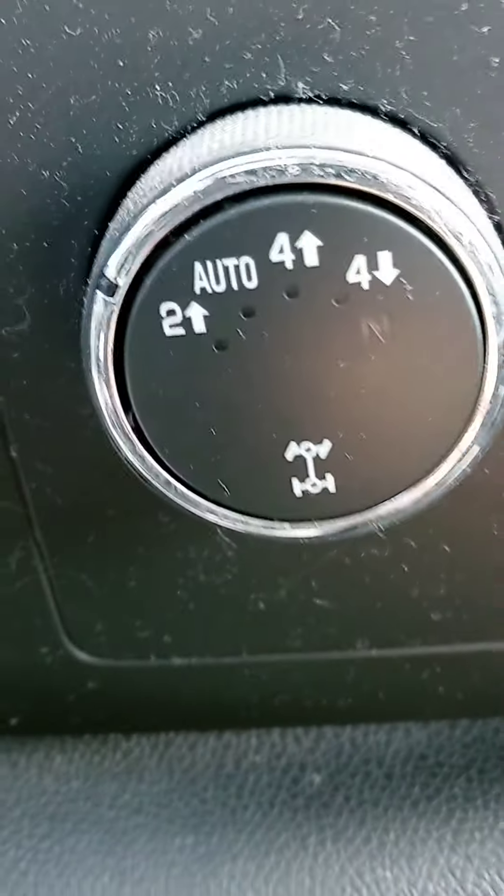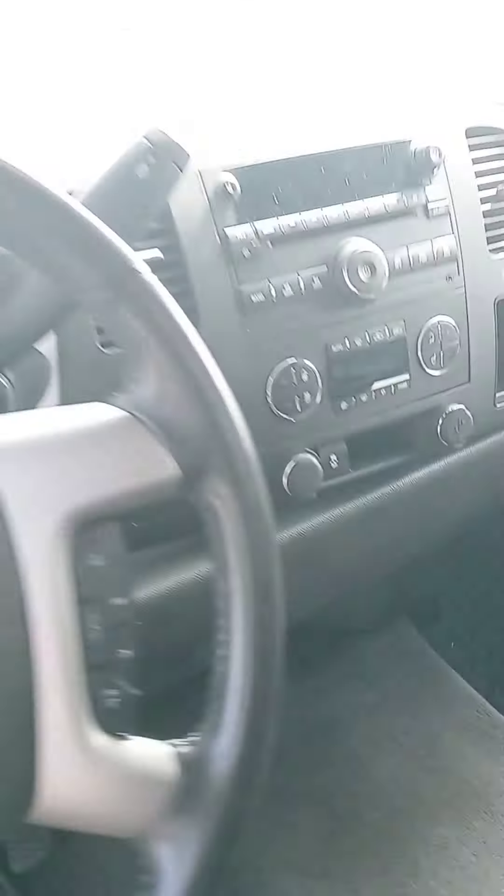Hey, the good stuff right there — your four-wheel drive options. There we are. A quick look at this '13 Silverado.